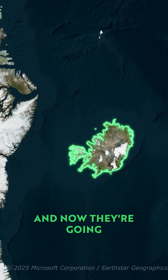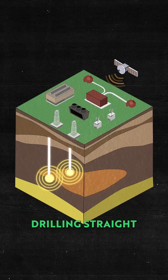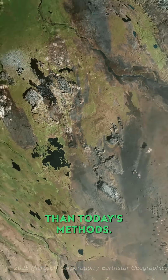And now, they're going even deeper. At the Krafla volcano, scientists are preparing to do something no one's ever done before: drilling straight into a magma chamber. If this works, it could unlock geothermal energy 10 times more powerful than today's methods.